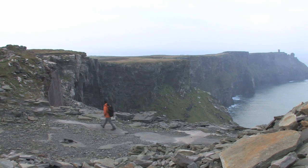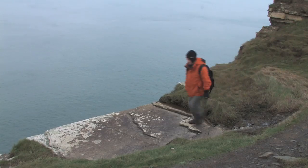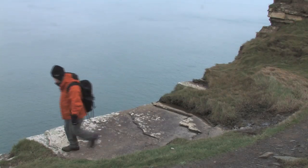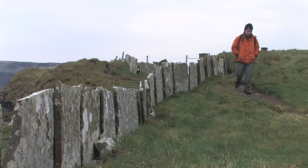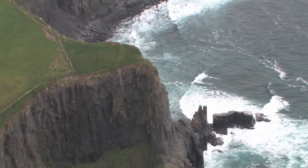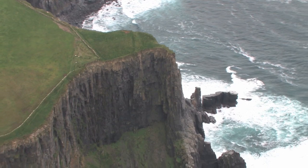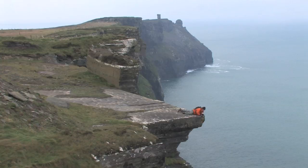This walk is not dangerous unless you decide to get close to the edge, then it becomes very dangerous as there can be very strong gusts of wind that could easily blow you over the edge, so it is best to keep to the pathway. If you do decide to go close to the edge, I would advise you to crawl, and even then it is dangerous as erosion is constantly taking place.